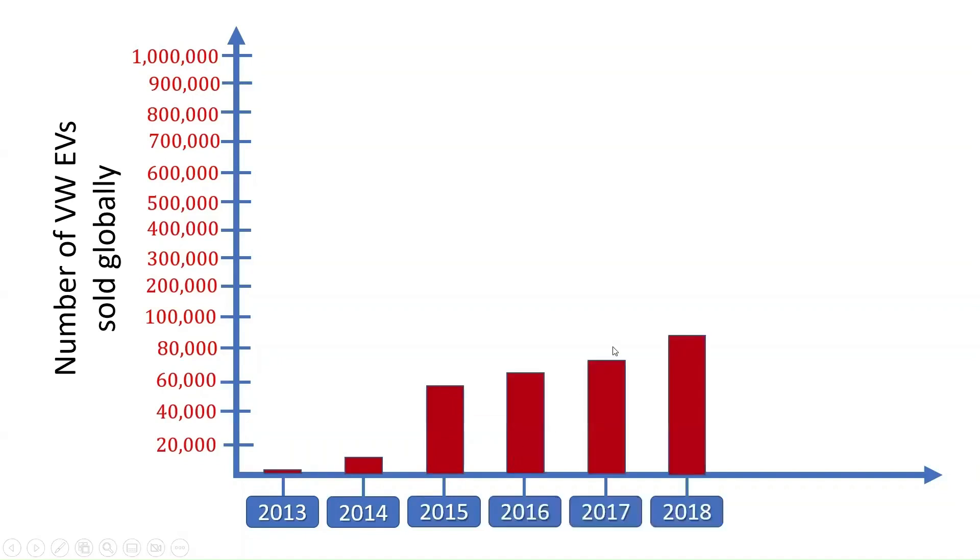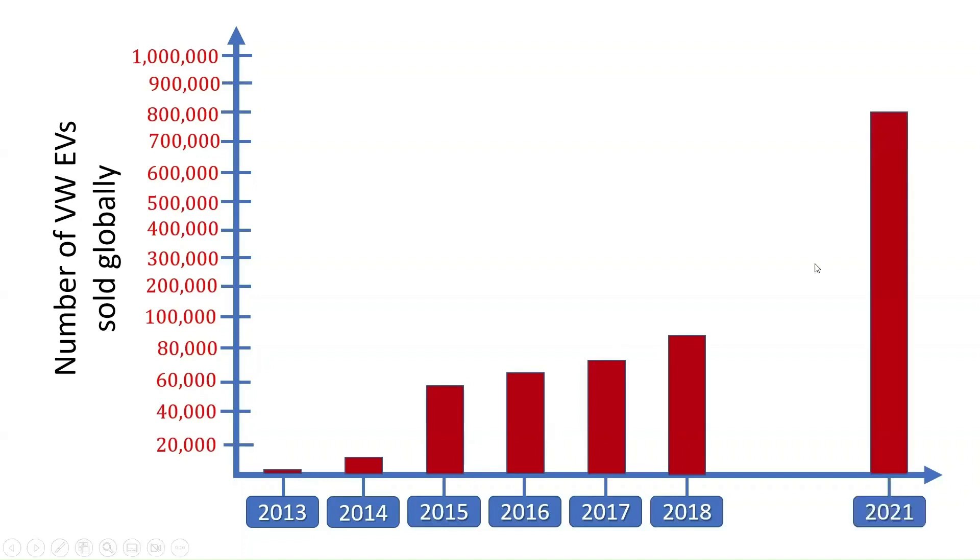Furthermore, 70,226 cars were delivered in the year 2017, 83,168 vehicles were delivered in the year 2018, and almost 800,000 vehicles were delivered in the year 2021. At the same time, about a million vehicles are projected to be sold by this year.